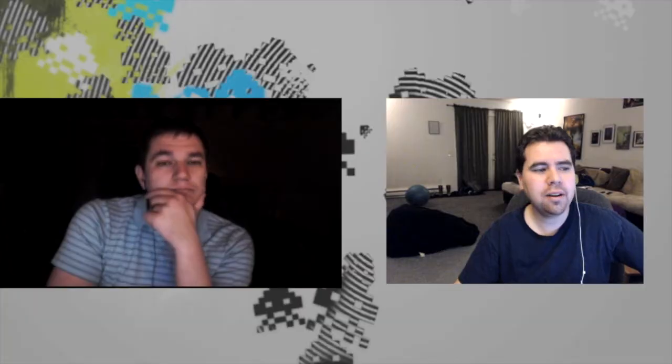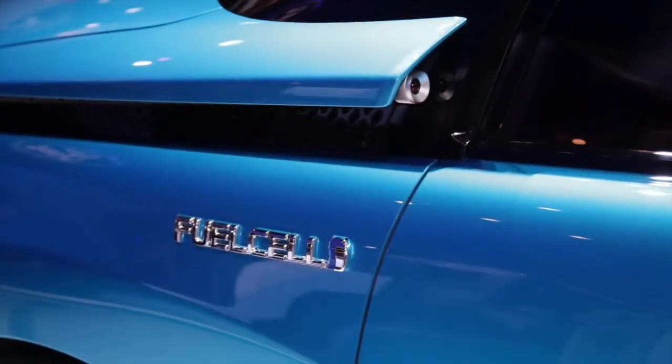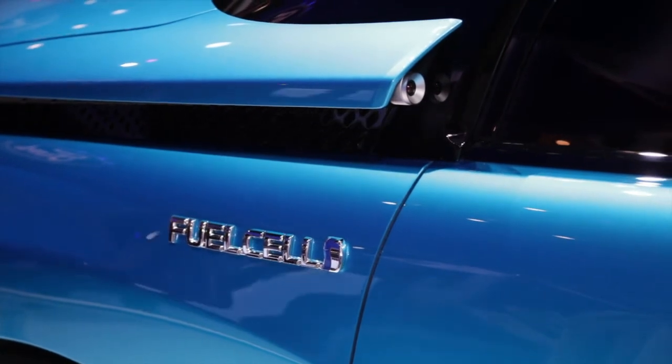Number one — the top car from CES 2014, or at least the one that seemed to gather the most attention — was the Toyota fuel cell car. Basically, it's a car that runs on water.